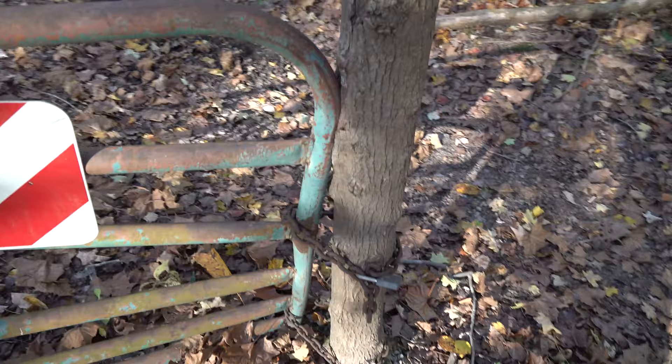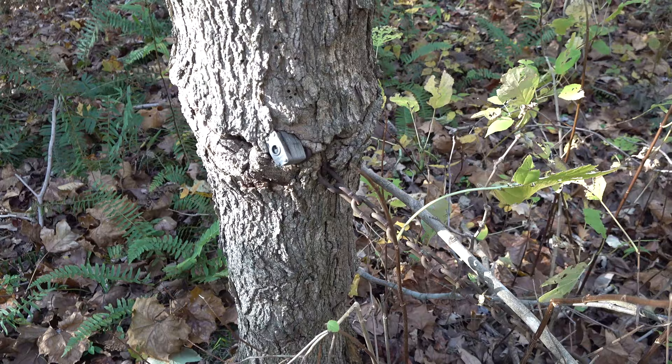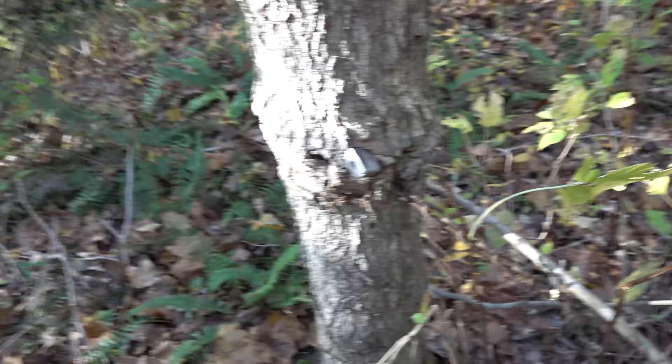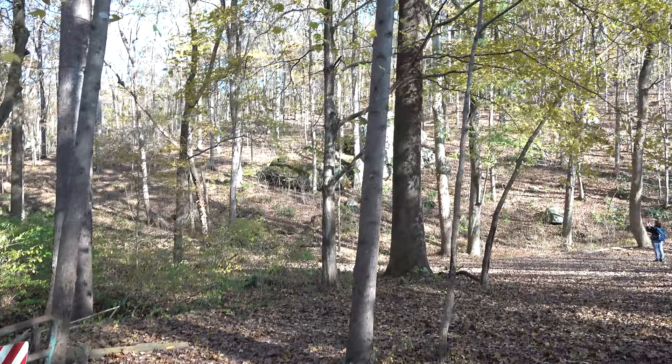Something kind of neat is this old gate — it's grown into the tree. I'm assuming at one time it was an old road and the Forest Service put up a gate. But you can see the tree has overtaken the lock and the chain. That's what happens when you wrap a chain around a tree really tight and it continues to grow — it just takes over. Who knows how long that's been there. But really pretty area.